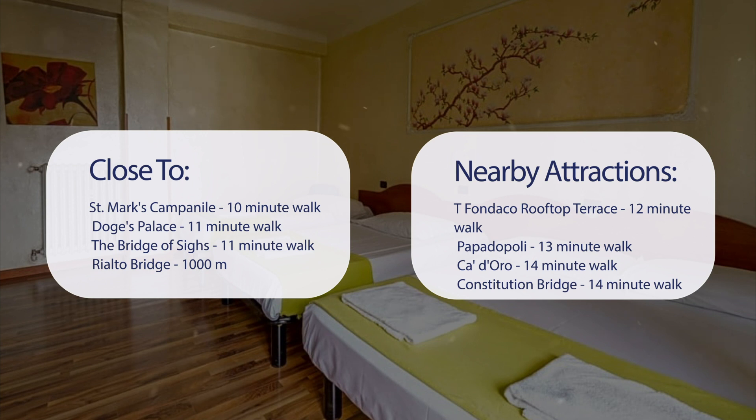Also close to attractions like Tifondaco Rooftop Terrace — 12-minute walk; Papadal — 13-minute walk; Cadoro — 14-minute walk; and Constitution Bridge — 14-minute walk.